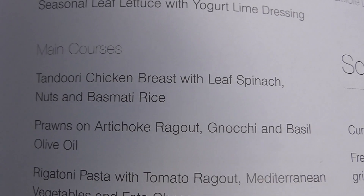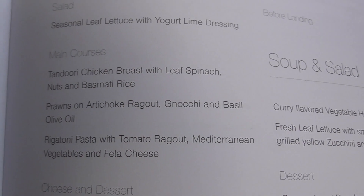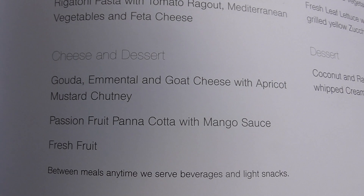My favorite — a tandoori chicken breast with leaf spinach, nuts, and basmati rice. Prawns — oh god, that sounds good too. Or pasta. There you go.